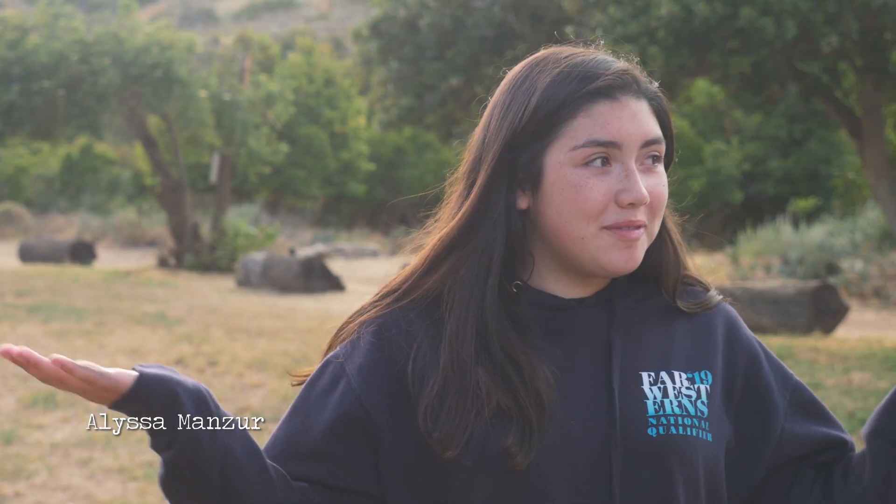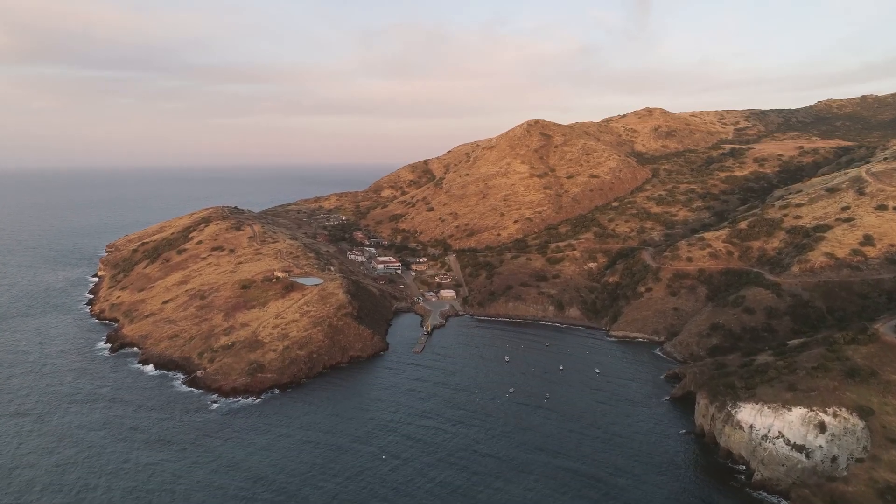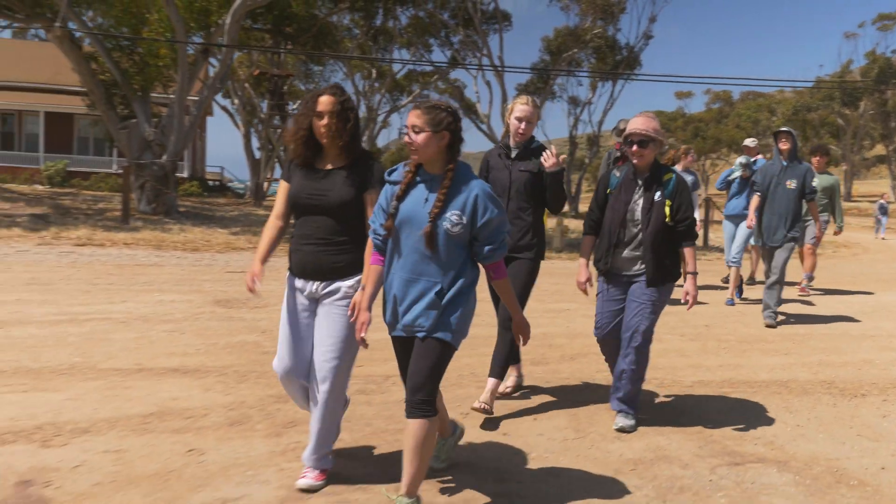We get to learn about the island, which is really awesome, and we get to take everything that we learned in biology and marine biology and apply it to what we can see here. Catalina is beautiful with how it's isolated. It's kind of like a miniature laboratory on land and in the sea.